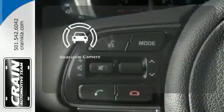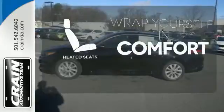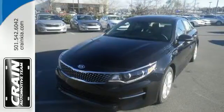See objects previously out of sight with the rear view camera. Ward off the chills with heated seats. This is high style inside and out. Get in and go.